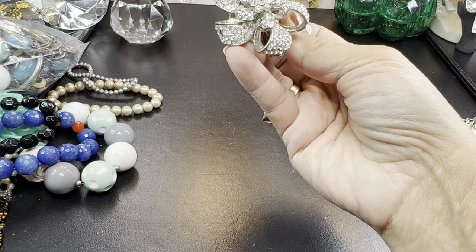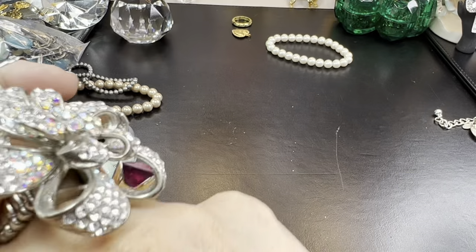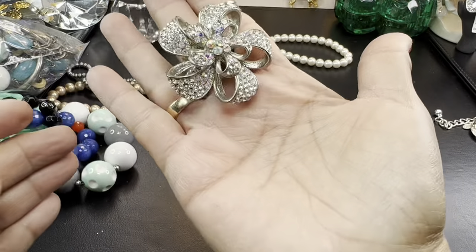Big ring. Oh my goodness, that is big — a big stretchy ring. Look at that. Oh my gosh, that is huge. That is really, really big.